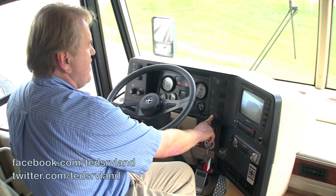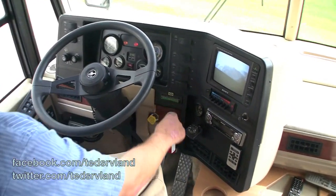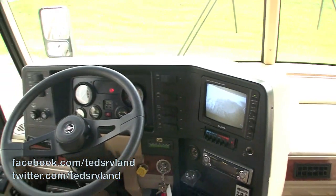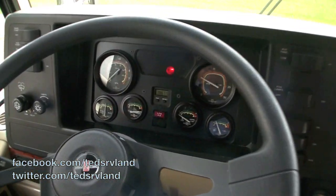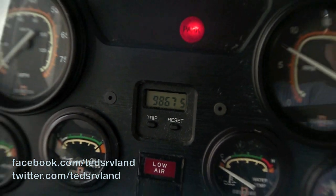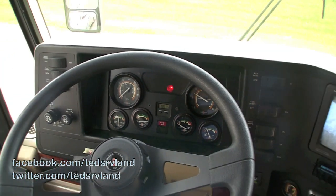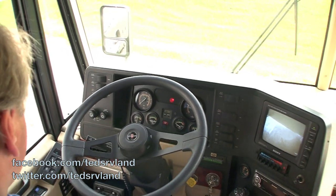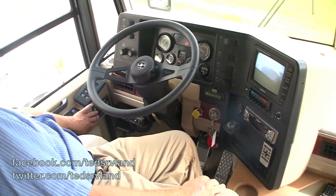You can see the backup camera working here. The mileage is 98,675 miles. Voltage is right up, oil pressure is high because it just started up, and it's got electric jacks.